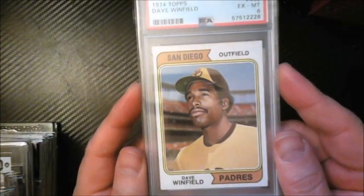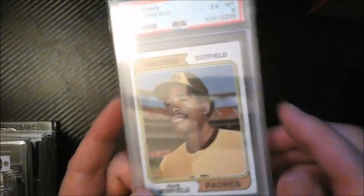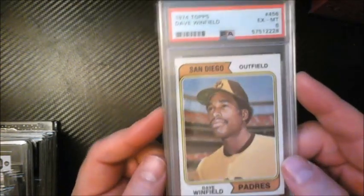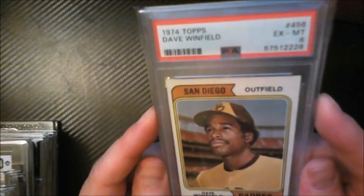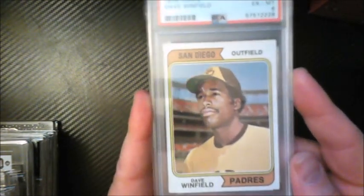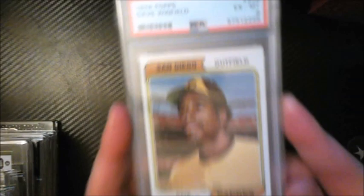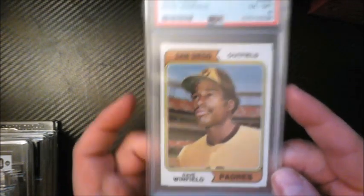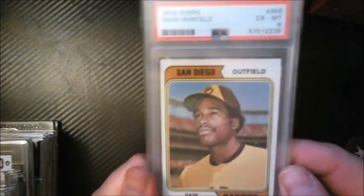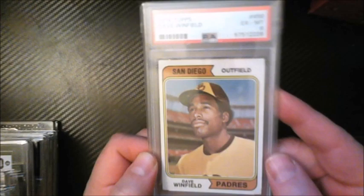Dave Winfield is my idol growing up. I had a Winfield rookie in my PC for a long time — graded it, it came back a four or six, and other dealers thought PSA was way off. After I sold it I just went back on eBay and grabbed another PSA 6 just to have a Winfield rookie in the PC. It's not even as nice as the one I sold, but my plan is to level up, same as I'm doing with the Jerry Rice.